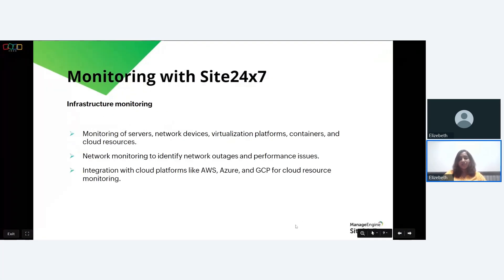Infrastructure monitoring by Site24/7 is a comprehensive service that enables organizations to monitor and manage the performance and health of their IT infrastructure, which includes servers, network devices, virtualization platforms, containers, and cloud resources. It also helps with integration with cloud platforms like AWS, Azure, and GCP for cloud monitoring. Imagine a medium-sized SaaS company that relies on a complex IT infrastructure including multiple web servers, application servers, a database cluster, load balancers, and various other network components.